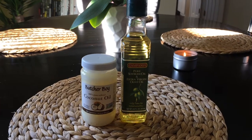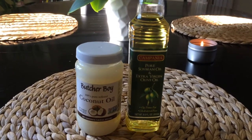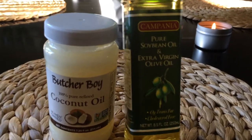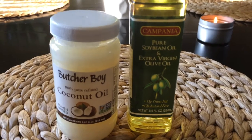Hi, welcome to my channel. So I picked up a couple of grocery items from my local Dollar Tree. I got some coconut oil, some pure soybean oil, and extra virgin olive oil mix here.